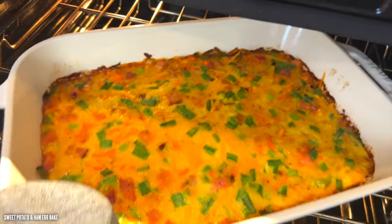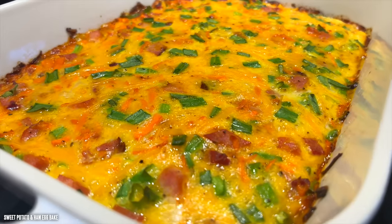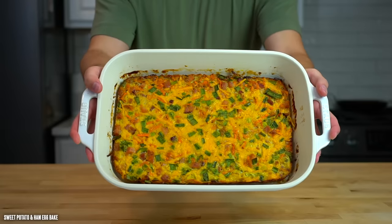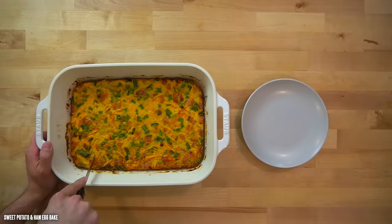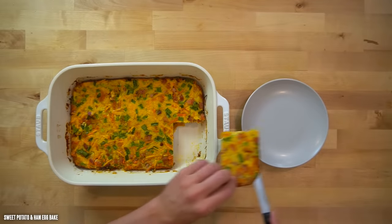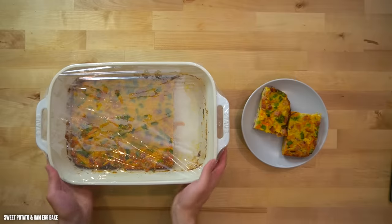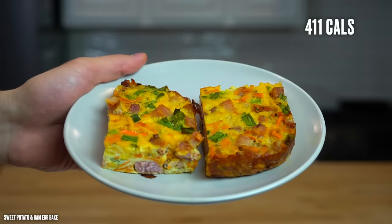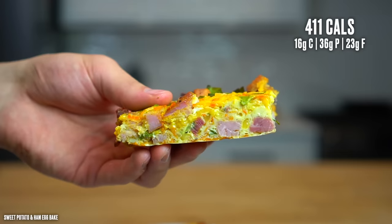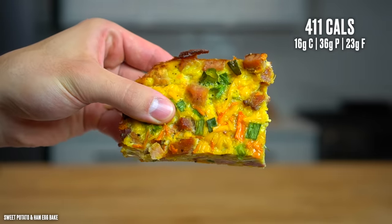When your 45-minute timer is up, pull the egg bake from the oven, set it on the counter, and allow it to cool. You'll know it's finished once it has set in the center. If you need to travel with it, cut it up and place it into individual meal prep containers. If you're eating at home, just leave it in the casserole dish and put the whole thing in the fridge. This recipe makes 5 servings — I cut mine into 10 equal slices with each serving being 2 pieces — coming out to about 411 calories and 36 grams of protein per serving.